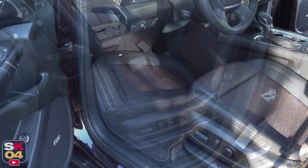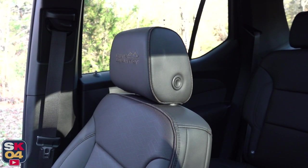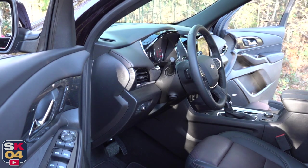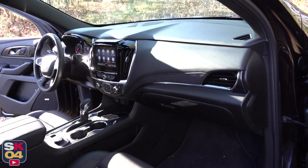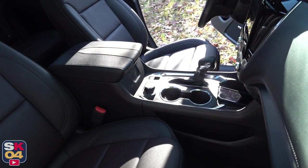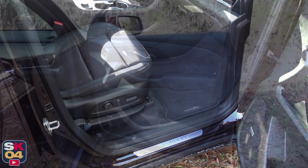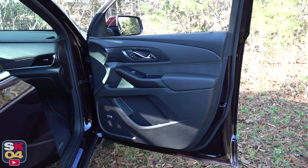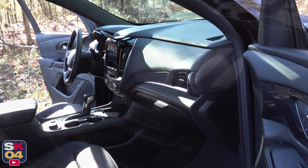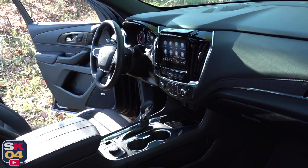The Premier and High Country get ventilated front seats in addition to standard heated front seats, so the leather is perforated. The Premier is available with three different interior colors, while the High Country is only offered with one exclusive two-tone theme of jet black and clove with micro-suede accents, unique trim finishers on the dash and door panels, and special perforations on the seats. The High Country logo is also embossed on the front headrests.